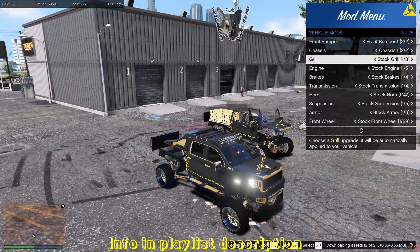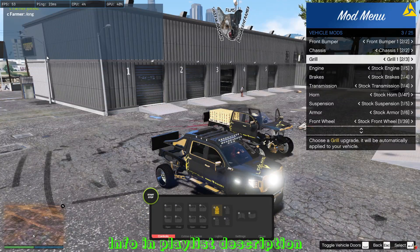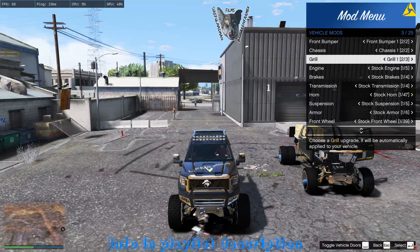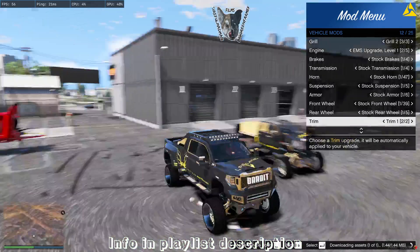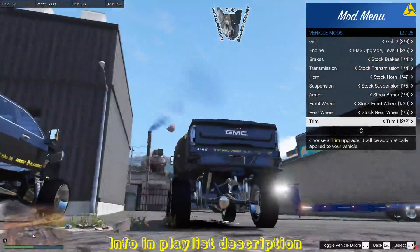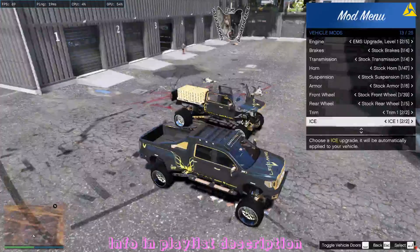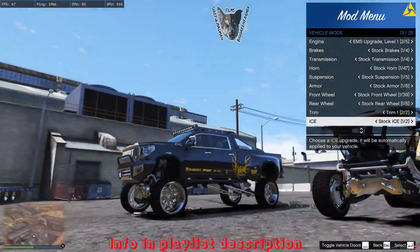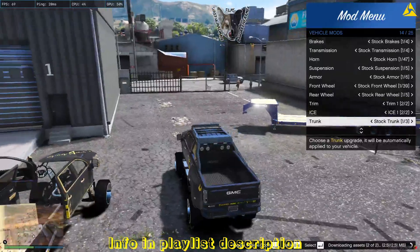Looking at the grille here. The trim gives us the bed - it's still a dually bed but with signature wheels, which is interesting. There's a sound system in the bed, and some tire boxes or just boxes - cool.